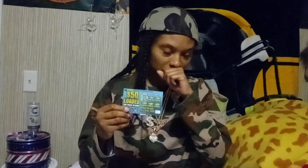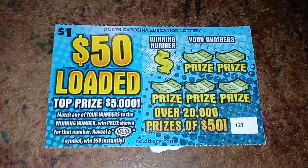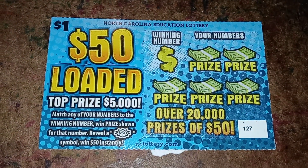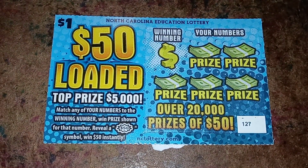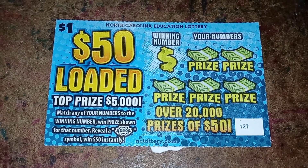What's up guys, I'm gonna be doing a scratch-off ticket. I have a $1 ticket — it is the $50 Loaded ticket. Let's take a look at that up close. This ticket is a part of the North Carolina Education Lottery, it is a $1 ticket and it is the $50 Loaded ticket.